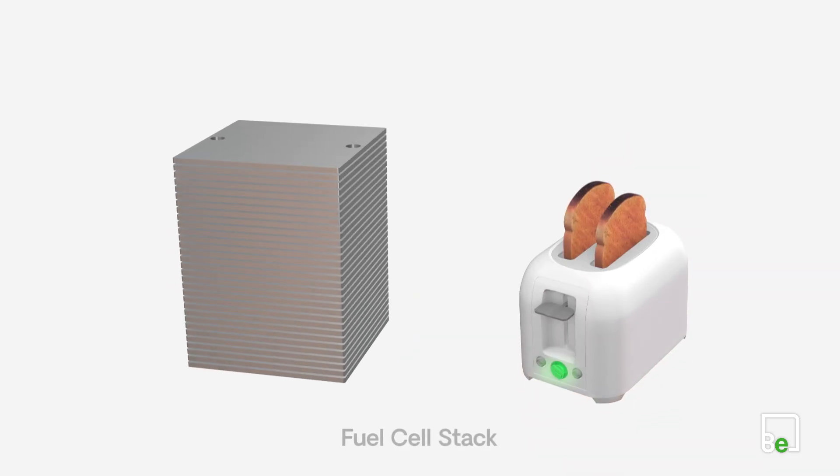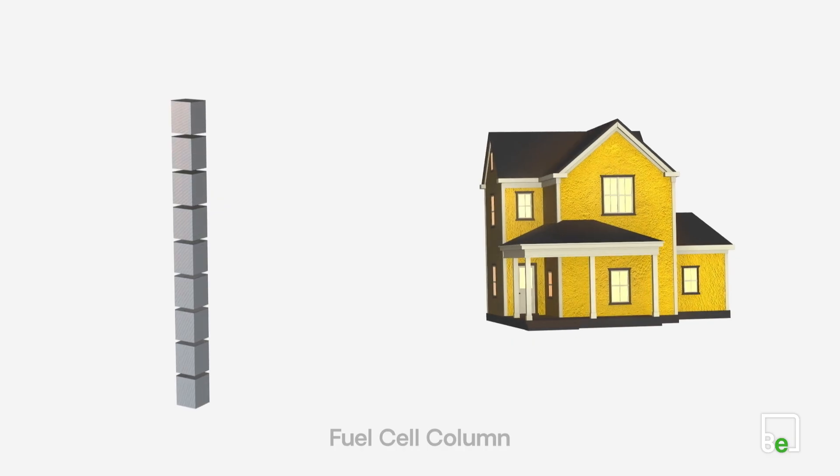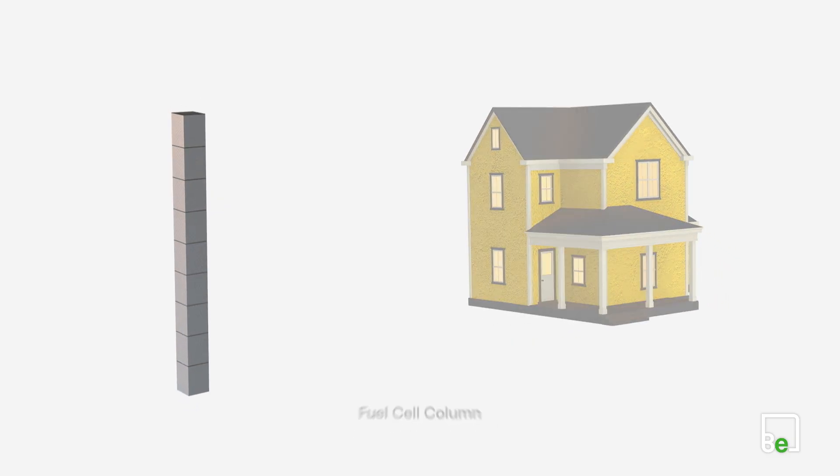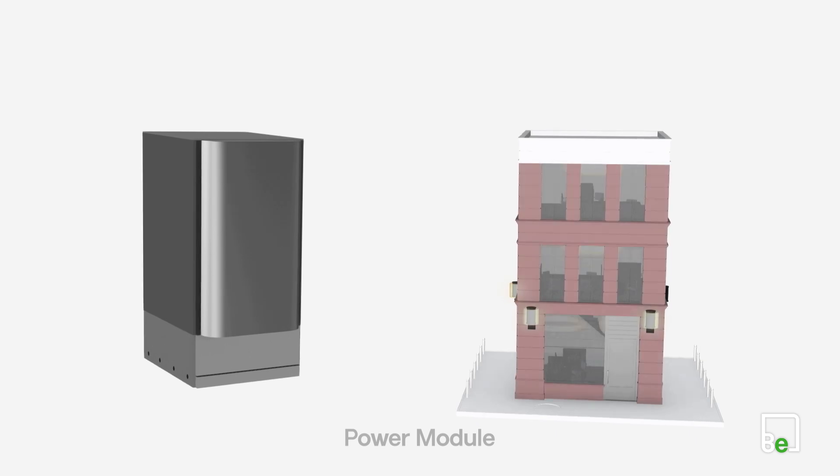Stack them, and you can run a toaster. Arrange those stacks into columns, and now you can power a home. Combine those columns into a power module, and you have enough energy for a small office.